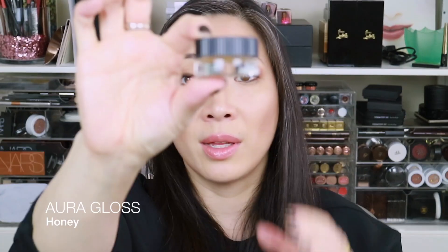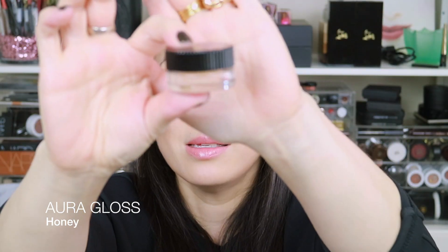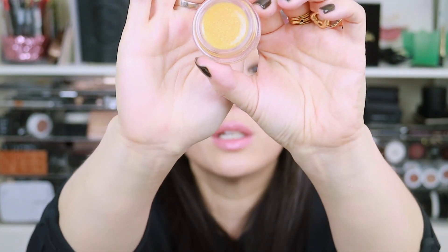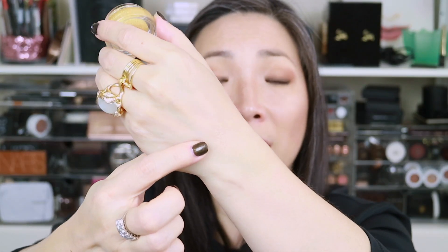Next we have the Aura Gloss in Honey. They come in these little pots with a little VB on top. Here is the Aura Gloss in Honey — it's sort of like a clear with just the slightest hint of gold in it. It doesn't have a scent; I thought maybe it was going to smell like honey, which would have made me happy, but it's scent-free.